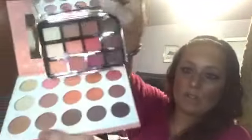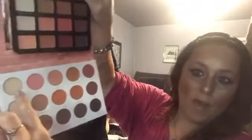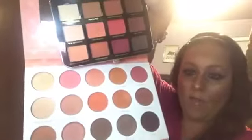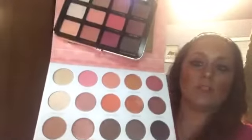I haven't tried them yet, but look at them side by side. You've got the lighter shades here, the peachy shades up top, the darker plum shades around here, and the browns. I think if they perform well, this could be a pretty good dupe.